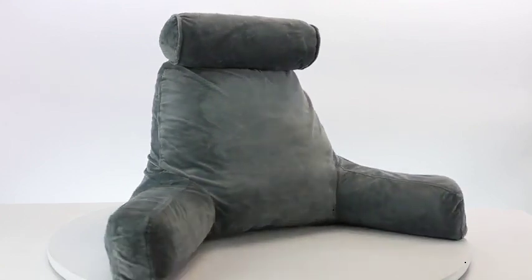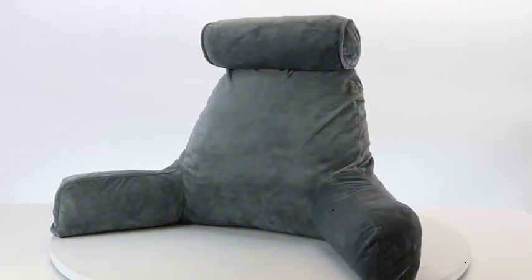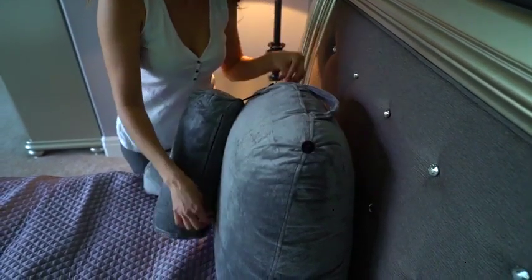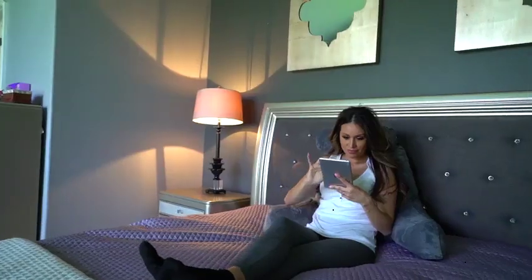Introducing the Husband Pillow, a unique backrest and bedrest pillow designed to provide perfect support while resting, lounging, reading, or gaming. It comes with a detachable neck roll with memory foam to provide ultimate support for the neck, thereby preventing neck strain and pain.